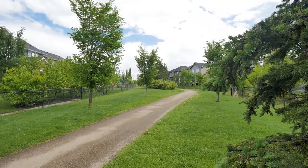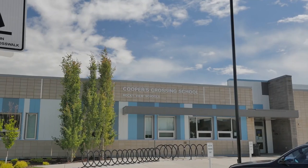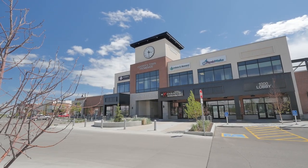This home is situated on the green space and walking paths of Cooper's Crossing. Just down this path is Cooper's Elementary, and the other way, the high school, and all the amenities of Cooper's Promenade.